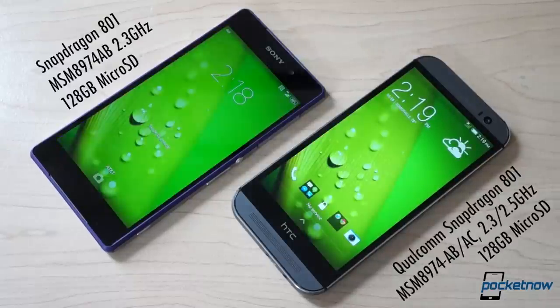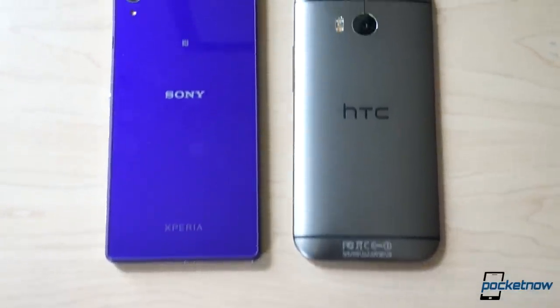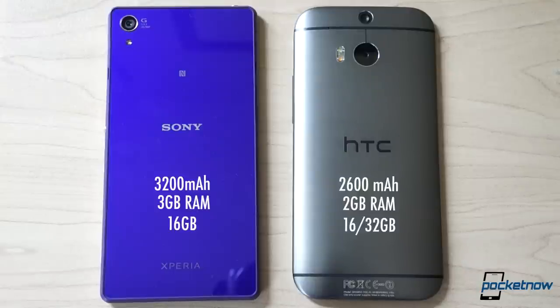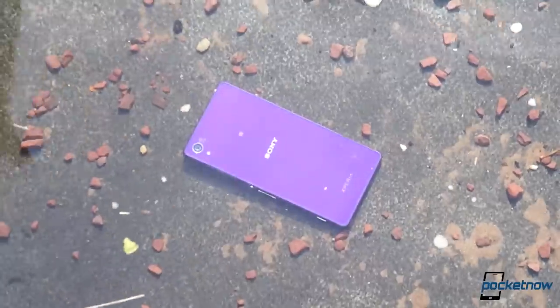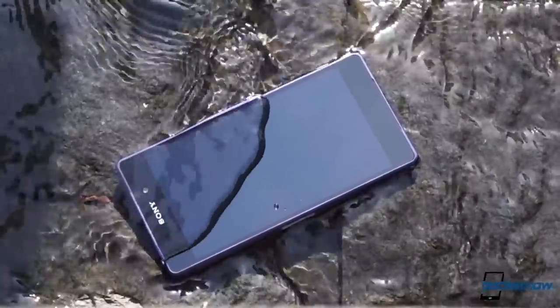Qualcomm's Snapdragon 801 provides the power for each of these devices, with microSD expansion to 128 gigs if you're a media pack rat. Each phone's got a sealed-in battery as well. Look a little deeper and the variations start to show. Sony's battery is significantly larger, and the Xperia also packs 50% more RAM. In onboard storage, HTC offers a 32 gig option while Sony is stuck at 16. And while the M8 has been shown to survive an underwater trip or two, the Xperia Z2 is actually rated for it, as well as for dust exposure. So if you're the type who likes to swim with your phone or walk around with pockets full of sawdust, the Z2 is your better option.